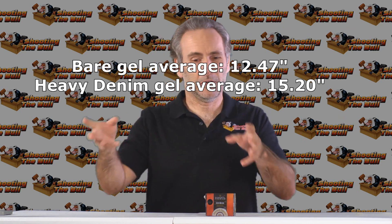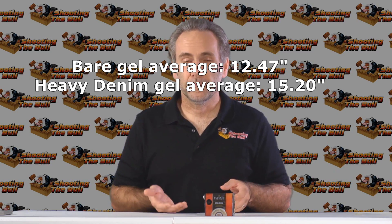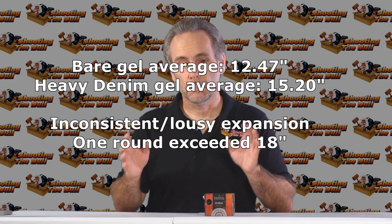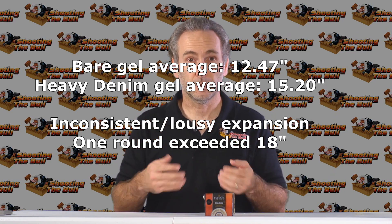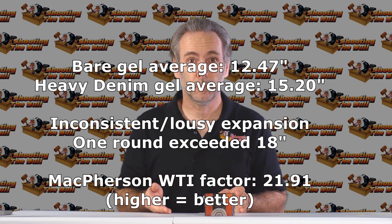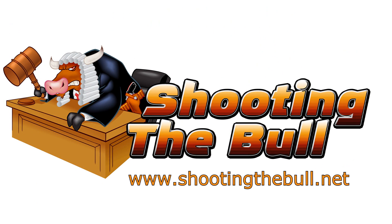The Hydra-Shoks kind of succeeded despite themselves — they're a little bit of a Mr. Magoo. The bullets shredded themselves as they went but came up with the right answer. I would prefer the bullet expanded uniformly and performed more predictably, but we're not looking for my preferences — we're looking at actual performance. As far as performance goes, I can't knock the Hydra-Shoks. Stay tuned — we've got more episodes of the Ammo Quest before we find the final winner, so subscribe to the channel.